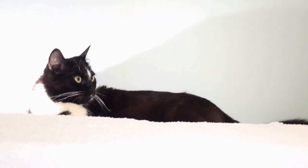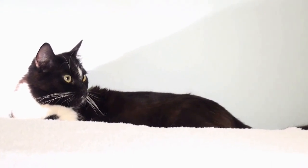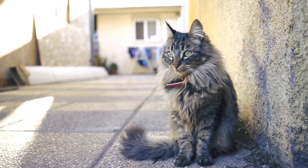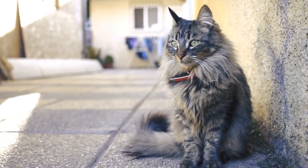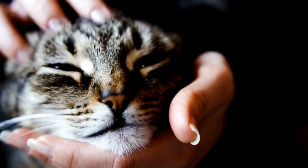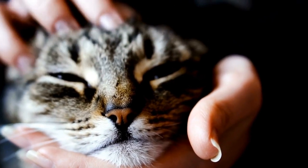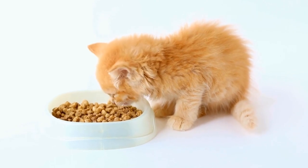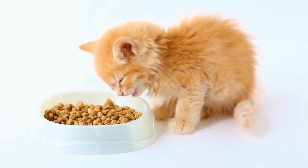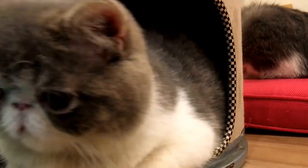Interactive toys, scratching posts, and climbing trees are all great ways to keep them entertained and physically stimulated. Creating a stimulating environment with interactive toys and puzzle feeders can help prevent boredom. In terms of diet, Cornish Rex cats have no specific dietary requirements. Providing a balanced and nutritious diet that meets their individual needs is essential for their overall health and well-being. It is always recommended to consult with a veterinarian to determine the appropriate diet for your Cornish Rex cat.